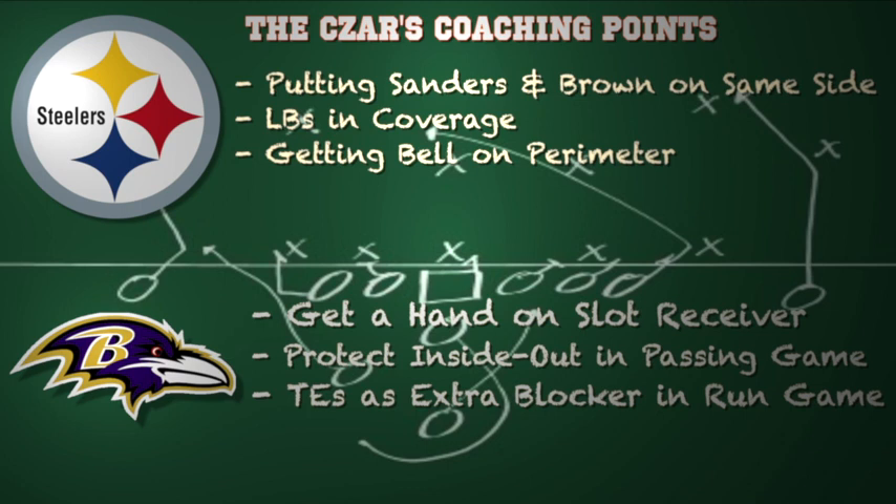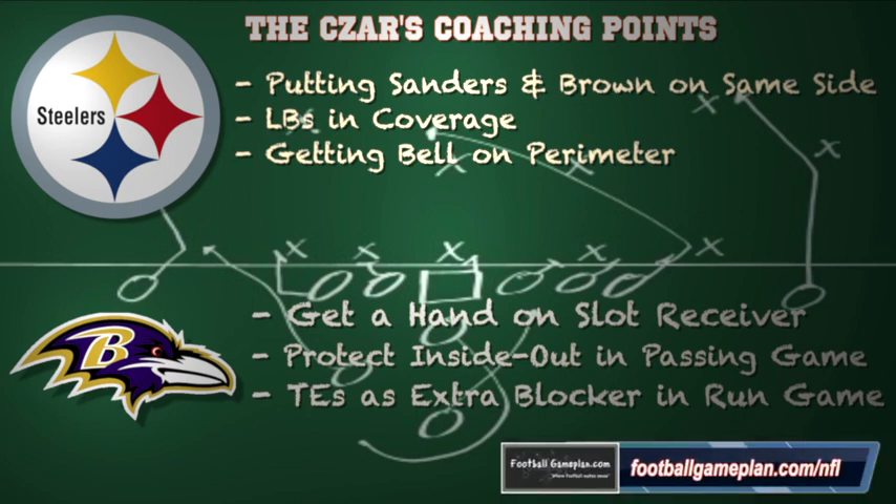For the Ravens, they're going to have to get a hand on that slot receiver — that's usually the Steelers' takeoff guy, so you have to disrupt the timing and not allow him to get downfield quickly. Protect inside-out in the passing game — as an offensive lineman, protect your inside threat first and don't get caught chasing guys on the outside. Allow Joe Flacco to step up into the pocket so he can complete passes downfield. I would also utilize the tight ends as extra blockers in the running game — keep them on the move to get better angles and generate big plays on the ground.